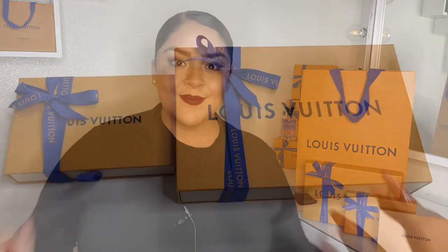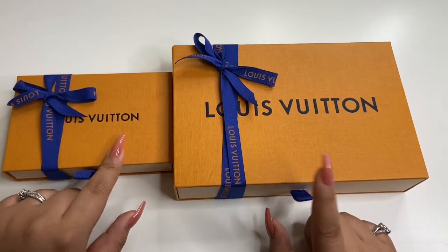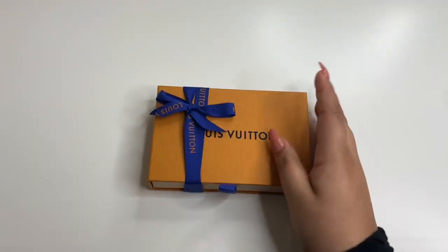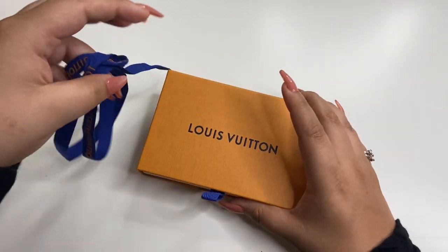Enough of me talking. Let's get straight into this unboxing and see what I got. Should we do this one or this one? I feel like you guys already know what this one is, so let's start with this one. I like how they wrap their boxes — it's so cute.